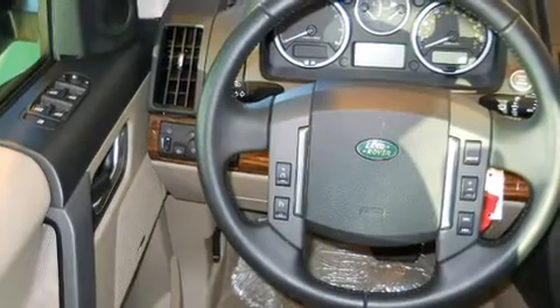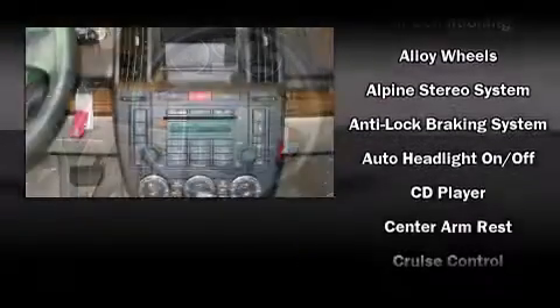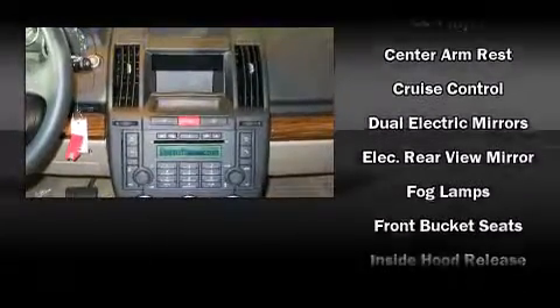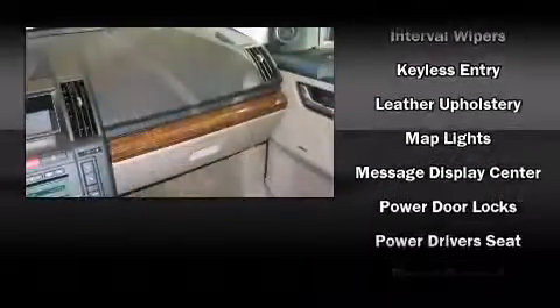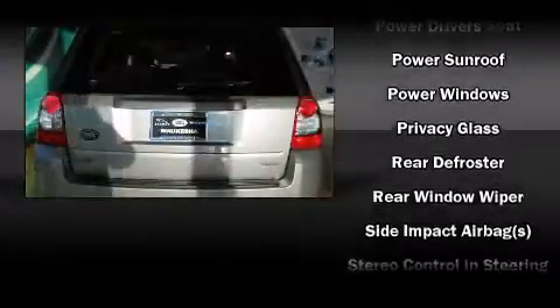Everything is where it ought to be, from the dashboard controls to the door locks and window controls. Passengers are protected by various safety and security features, including dual front impact airbags, head curtain airbags, traction control, brake assist, ignition disabling, and four-wheel disc brakes with ABS.